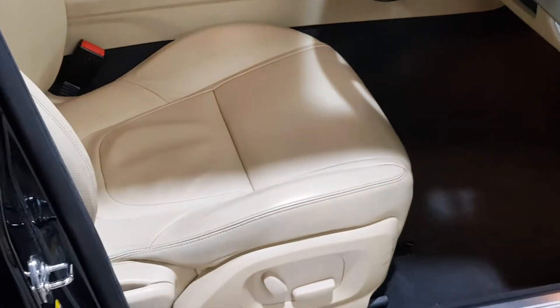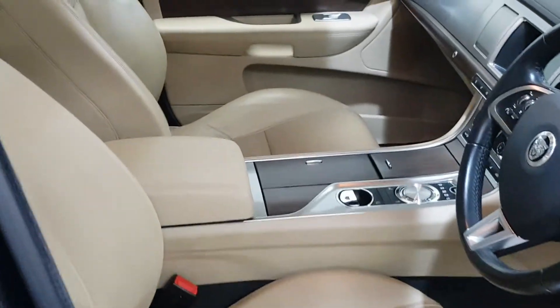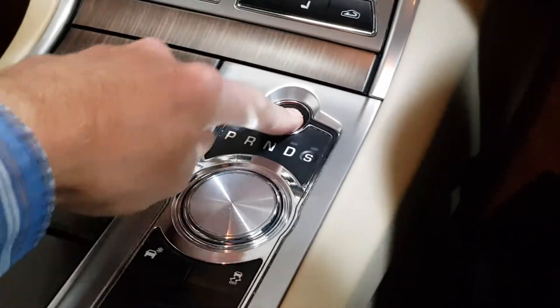You've got the electric seats and a beautiful unmarked beige leather interior. There are lots of extras on this one — let's start it up.